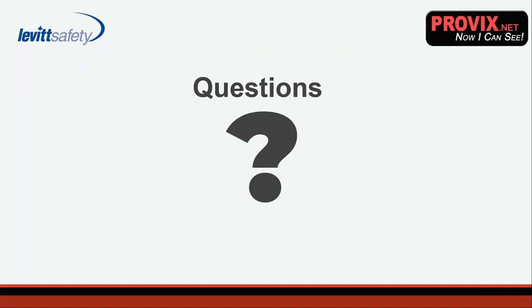Fantastic. Before we hop into questions, I'll just remind everyone who's been asking: we've recorded today's presentation and will be emailing it out to everybody within the next 24 hours, and that will include the slide deck. One of the questions coming up quite a bit is about how well the cameras work in a Canadian winter.